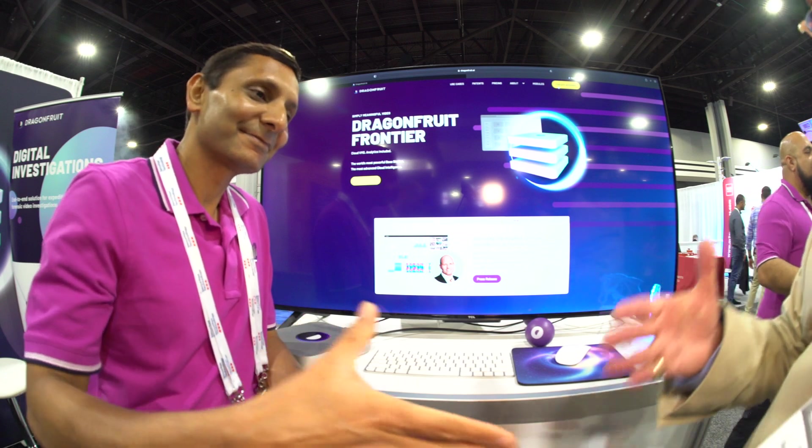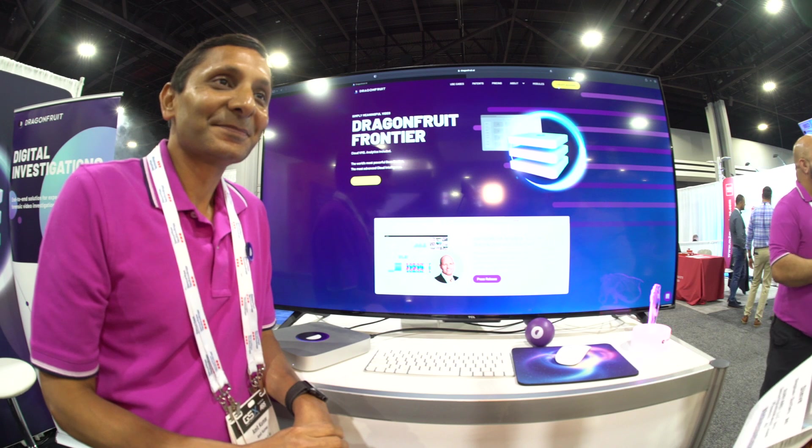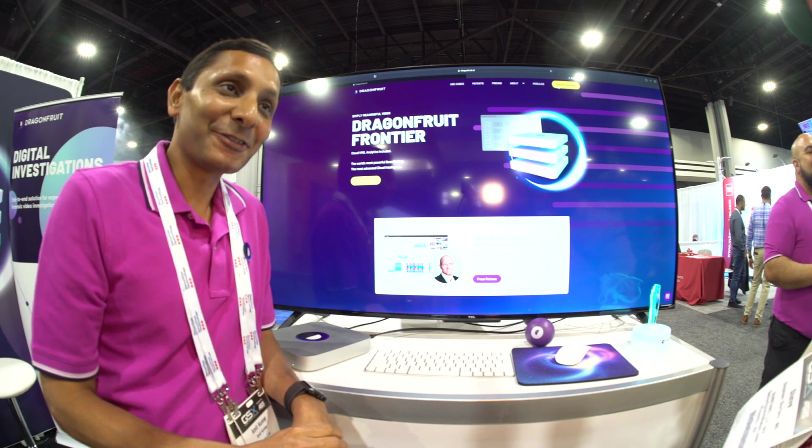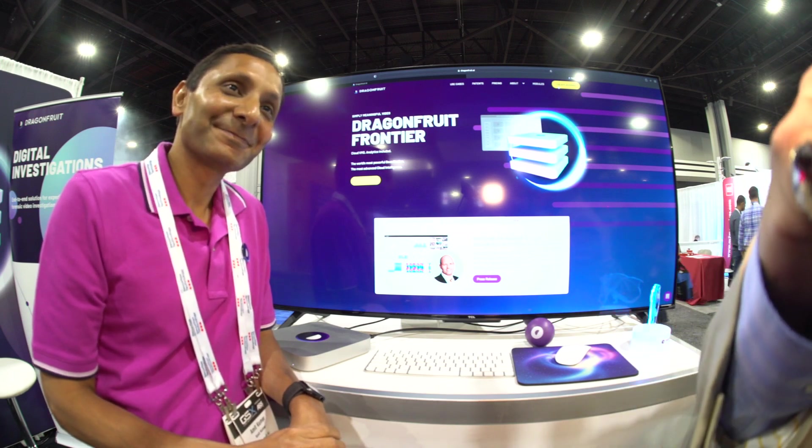Amit Kurwa of Dragon Fruit AI, you've done an amazing job. Thank you, Steve. Congratulations, and we look forward to your future success.